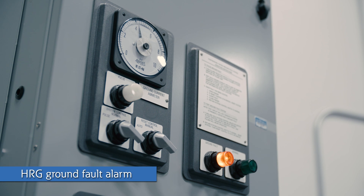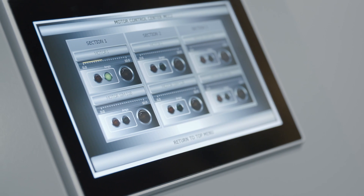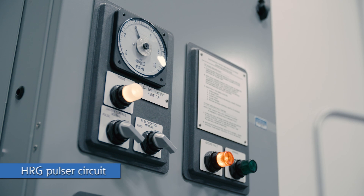When a ground fault occurs, the HRG sets an alarm that alerts building personnel. It is signaled by a light on the HRG, and the HRG can also send a ground fault indication to a monitoring system to alert remote personnel. The HRG also has a built-in fault tracing means through the pulsar circuit.